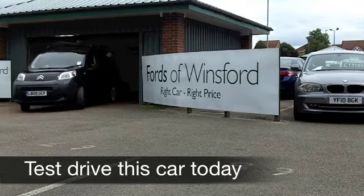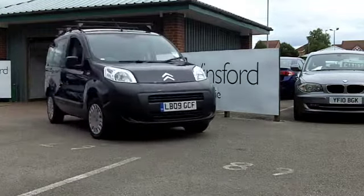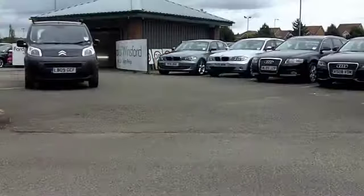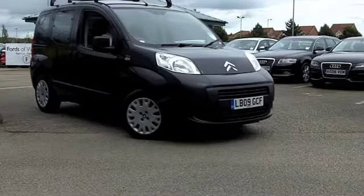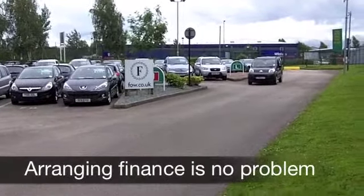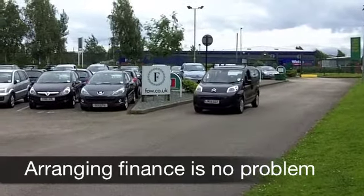With the Citroën Nemo you get a compact but good-looking MPV that really is suitable for four people with ease. This one from 2009 has a punchy 1.4 diesel engine which is pretty economical — this is a good car to drive and it looks a bit different as well. On the clock we've got about 34,000 miles.